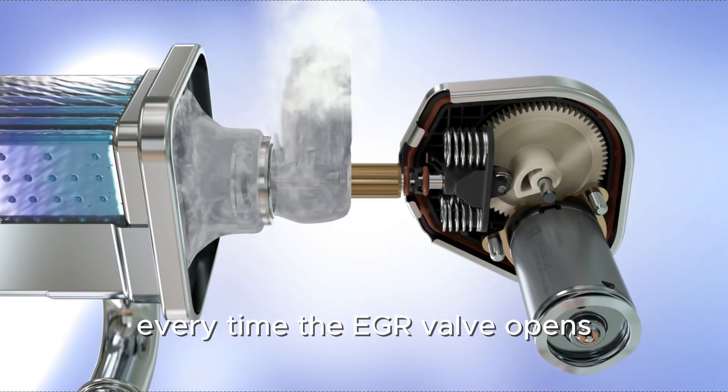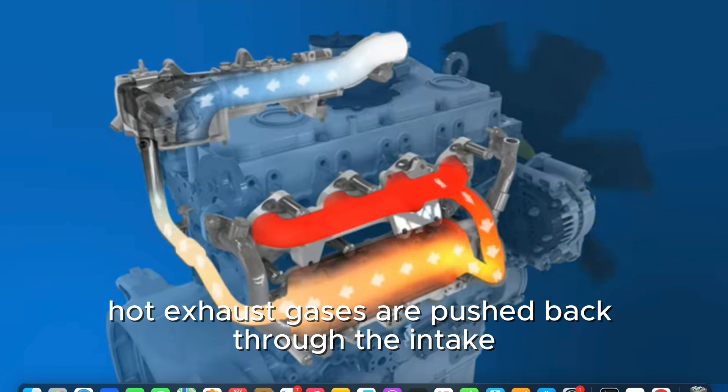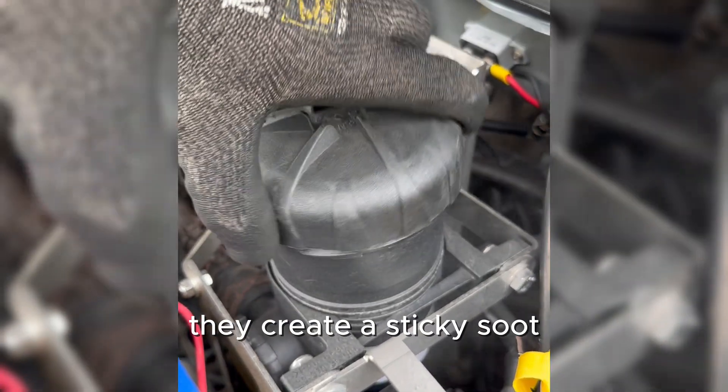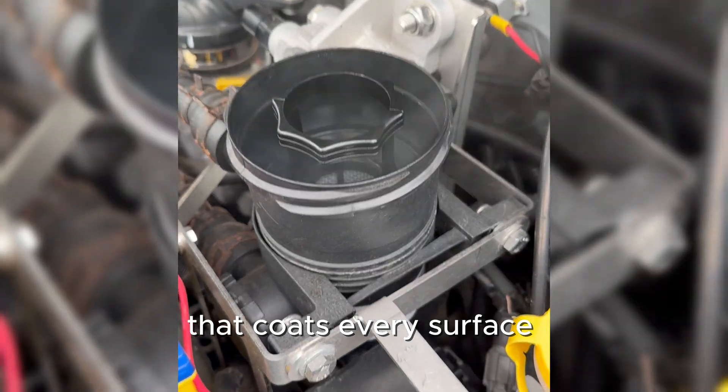Every time the EGR valve opens, hot exhaust gases are pushed back through the intake to reduce emissions. But when those gases mix with oil vapor, they create a sticky soot that coats every surface it touches.